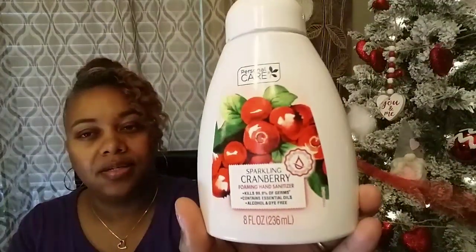Then they had this one — sparkling cranberry foaming hand sanitizer. Let me see how that smells. Oh, that smells good too — it smells like a drink I've had! If you see that sparkling cranberry or the cashmere vanilla, go over there and smell it. I liked both, so I got that one too.